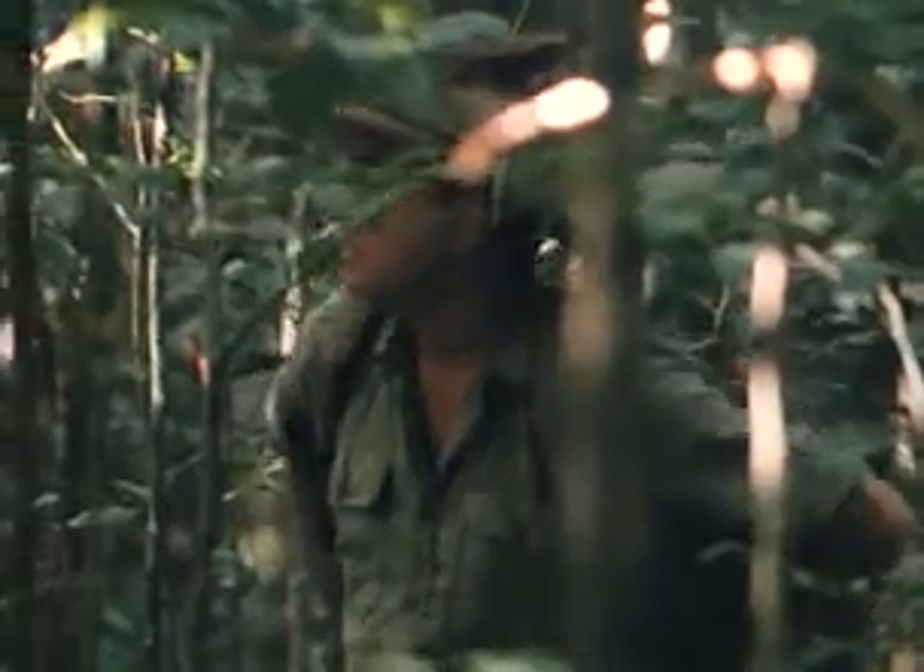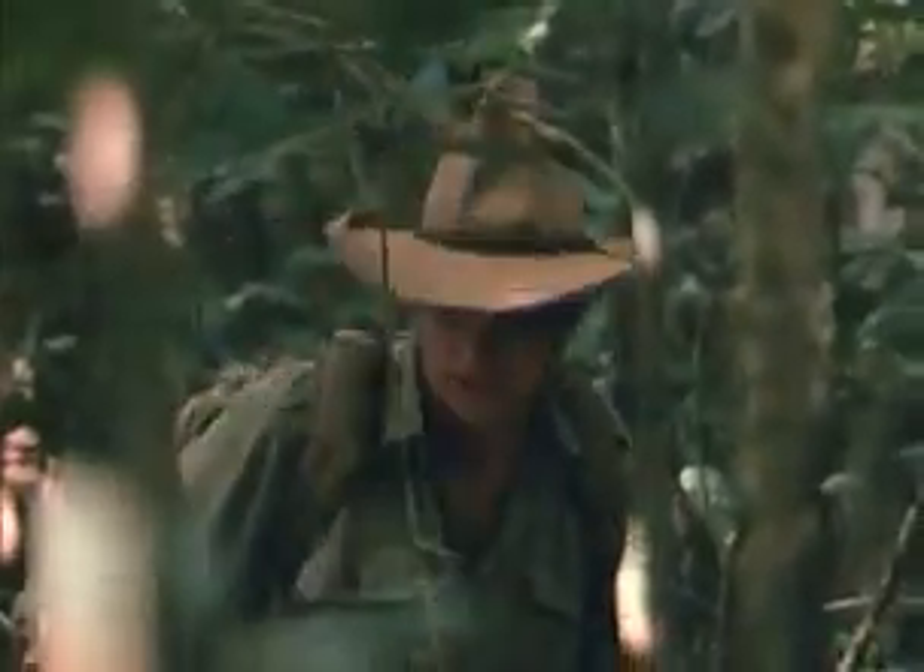Way back in the beginning, when I first started to research bush tucker, I started in this environment — the rainforest. The reason for that was the fact that I was most familiar with this sort of country. When I was a bit of a kid, I grew up to the south of here in rainforest country, so I knew all about it. Well, I thought I did at the time anyway.